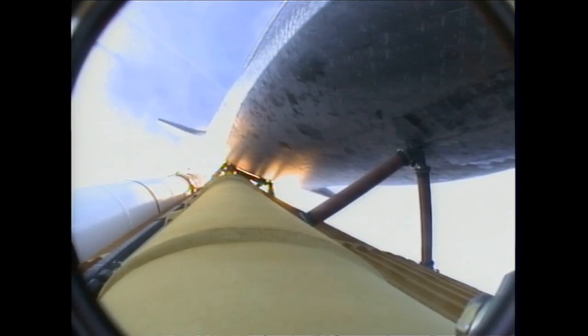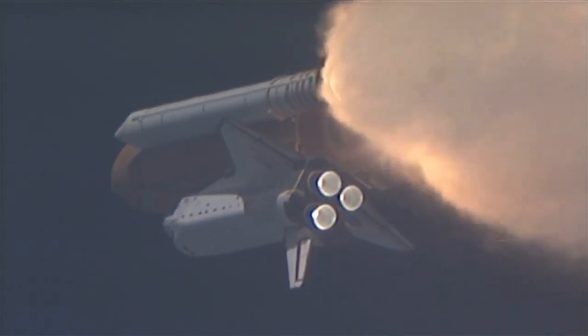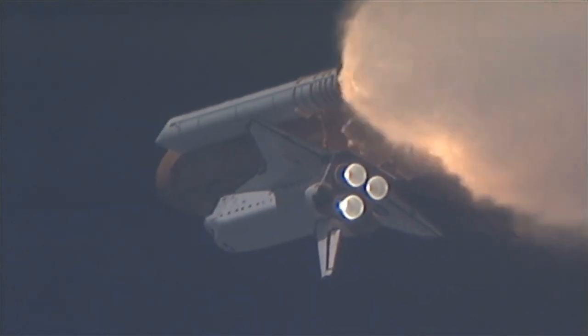At liftoff, the fully fueled shuttle, boosters and external tank weighed four and a half million pounds. The total thrust at launch was 6,425,000 pounds.